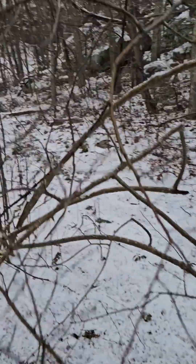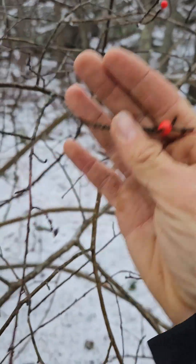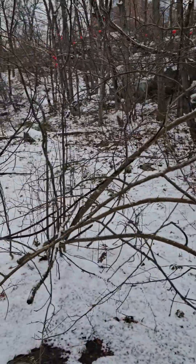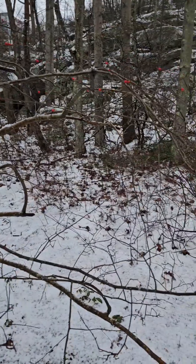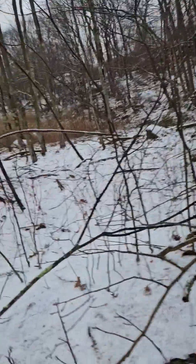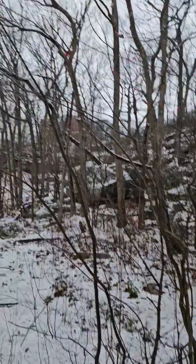This is Ilex verticillata, or the winterberry holly — one of my favorites. The birds love to eat the berries and spread them, and this one is growing in the deep shade of this granitic valley, giving it a cool arching, flat branching pattern. It makes a wonderful bush and is a good host plant for a lot of butterflies as well.